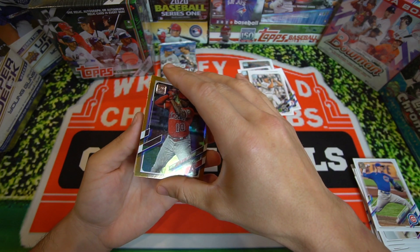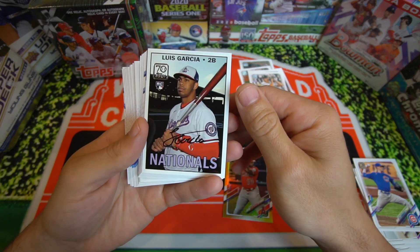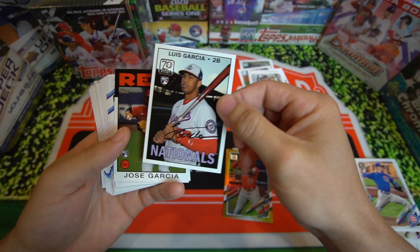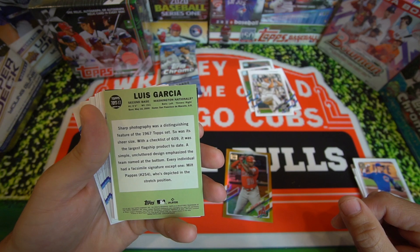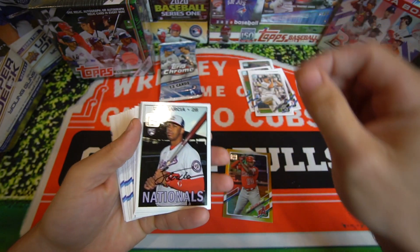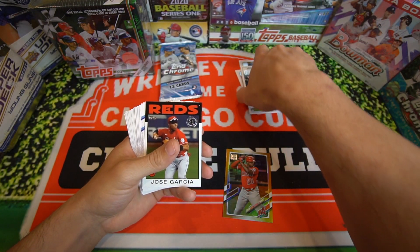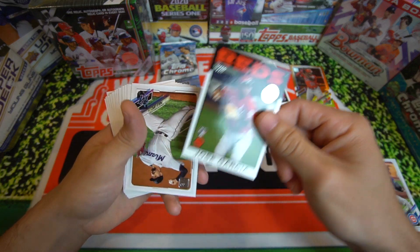So Justin Upton gold card. And is this an auto? Luis Garcia of the Nationals — that definitely looks like an auto. Let me know if this isn't an auto. It'll tell you on the back, probably. I'm not sure. I would usually say congrats, you pulled an auto, but I don't know if this is just a printed-on card. You guys let me know, but it looks like an auto with the marker and stuff. Nice rookie card though, and we got Jose Garcia for the Reds.